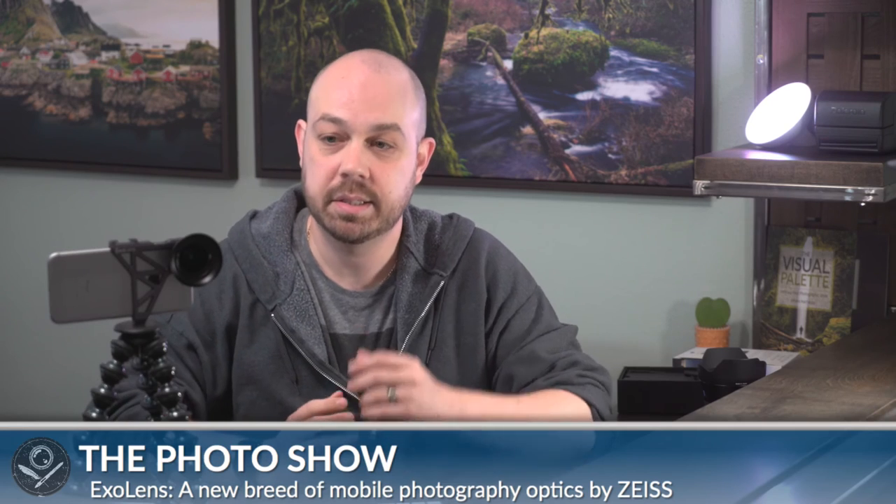Any other focal lengths? Right now these are the focal lengths Zeiss and ExoLens are launching with, but expanding to other focal lengths and other smartphones is a possibility. And here's a cool one for the iPad Pro — is it available? I have a 9.7-inch current-gen iPad Pro. According to the tests, the lens itself works with the iPad Pro, but there's no mounting system for it yet.